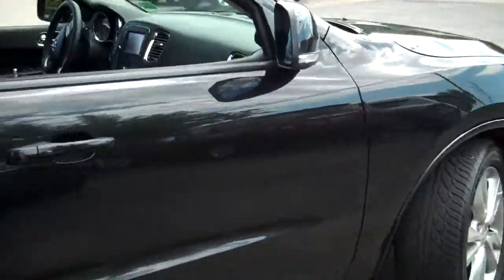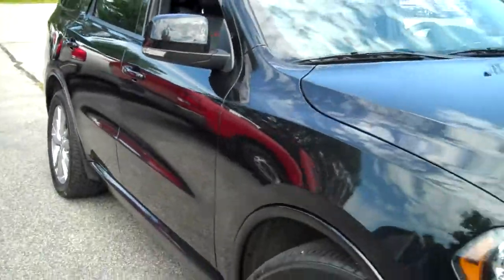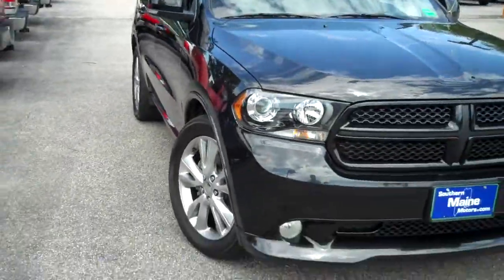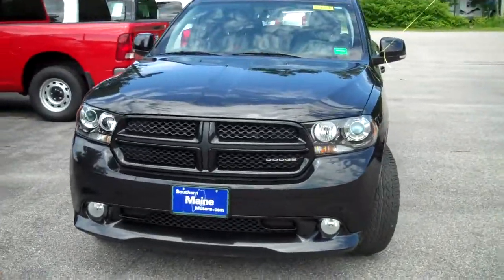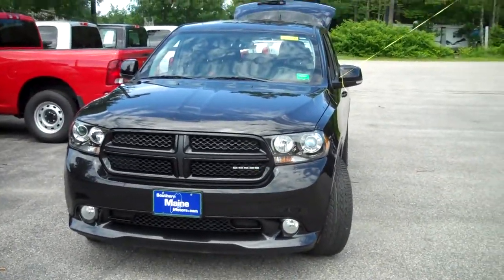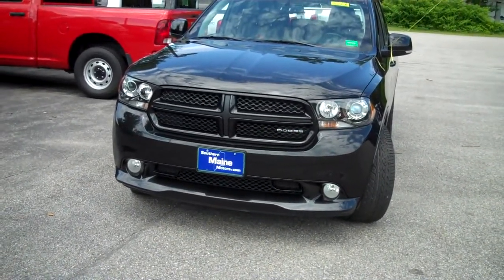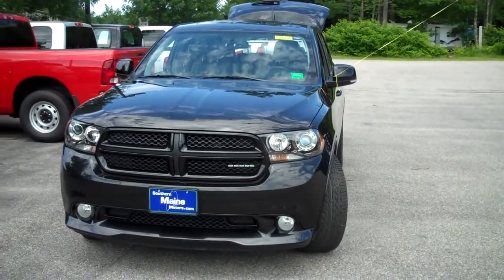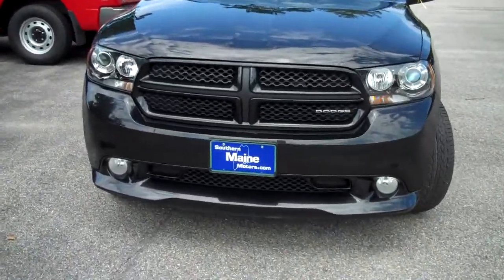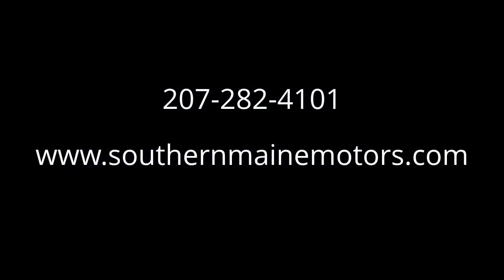This has all of it, folks — 29,000 miles. Southern Main Chrysler Dodge Jeep, home of the pre-owned fleet of RT Durangos. My name is Steve Smith in the direct sales department. I can be reached at 207-282-4101. Stock number 8666A, 2012 Dodge Durango RT, 29,000 miles — this is the one you're looking for. You can see this and all the other great cars, trucks, and SUVs available on our website at SouthernMainMotors.com.